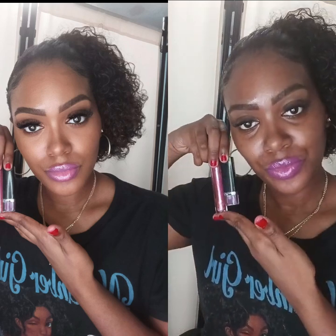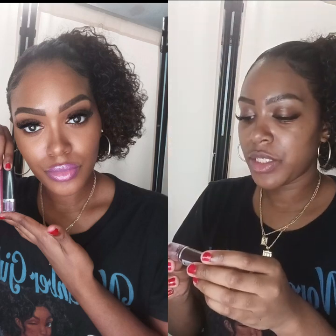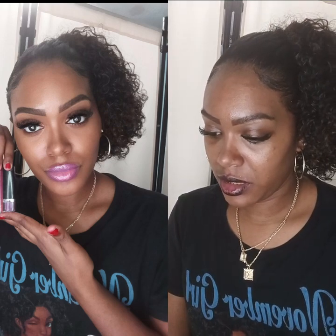So I use two of these look colors together. I'm going to use my super rich cream Ruby Kisses lipstick — this is Ebony, it's like a darker color — and I'm using Fairy, the Nica K lip gloss in Fairy.